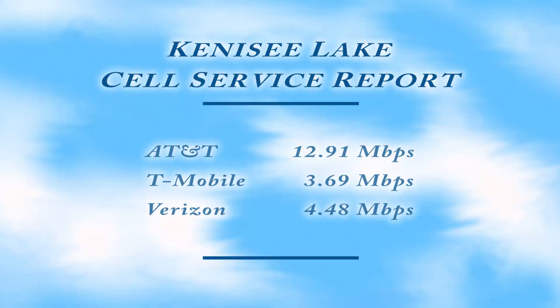I'm going to do karaoke! Here is the Tennessee Lake self-service cell report. As you can see, AT&T is the clear winner at almost 13 megabits per second. But basically you can get online and maybe stream a movie with the other services. That's all for now — we'll see you for the next cell service report.